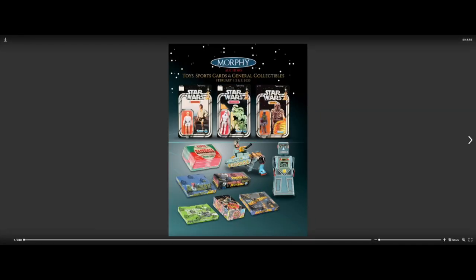Greetings everybody, welcome back to Randomly Relaxing. Today I wanted to take a look at an auction coming up on February 1st, 2nd, and 3rd next month. This auction has a few different categories of subjects, but the two main ones are toys and sports cards. I'm just going to cover the sports cards. This catalog you're looking at is a virtual catalog you can check out yourself at Morphe Auctions.